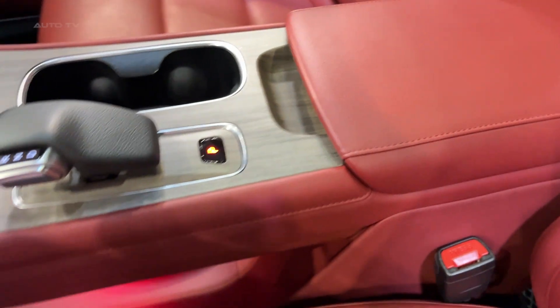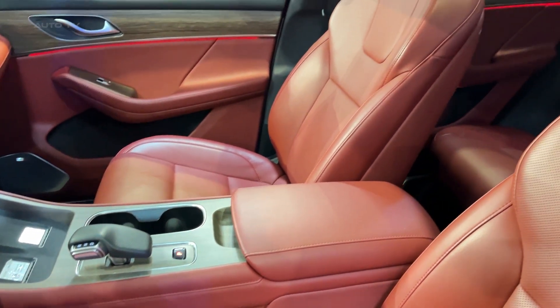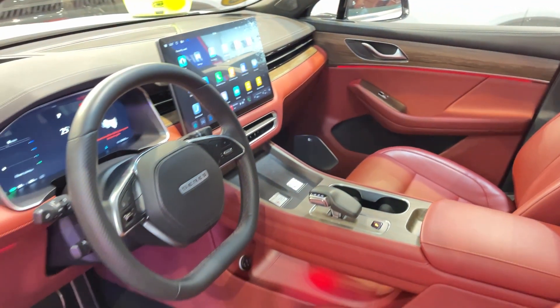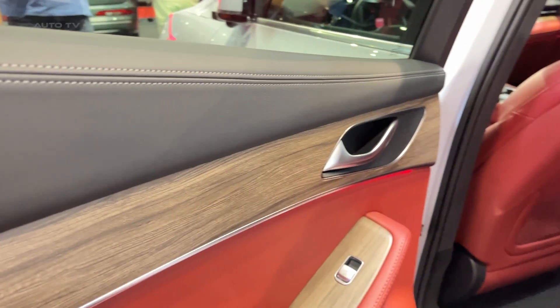Now let's address the elephant in the room — the price. You're looking at 64,000 euros. But here's the kicker: with government incentives, that drops to 59,000 euros. Still a chunk of change, but for what you're getting, it's competitive in the premium electric SUV market.